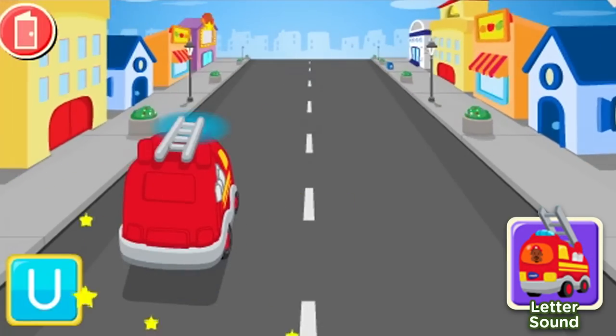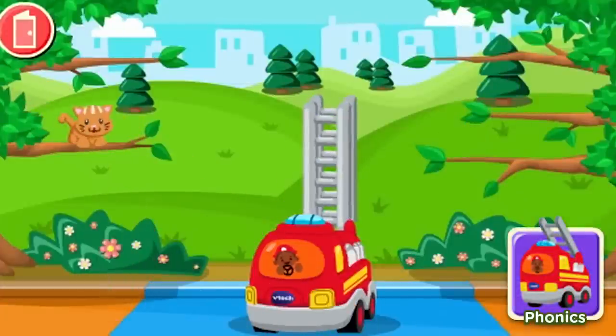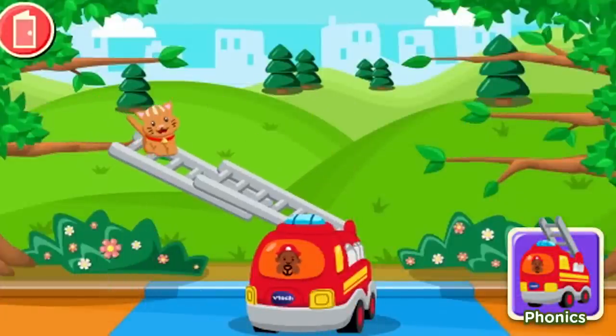Drive the fire truck to the scene of an emergency while picking up letters and pictures. You got one! Then help the kitten get out of the tree by matching letters to their phonics sounds.